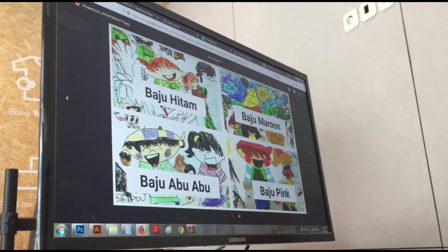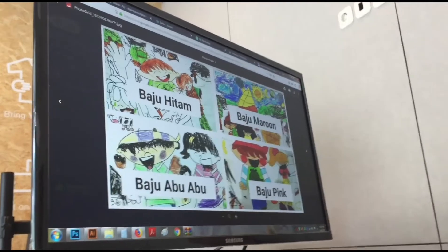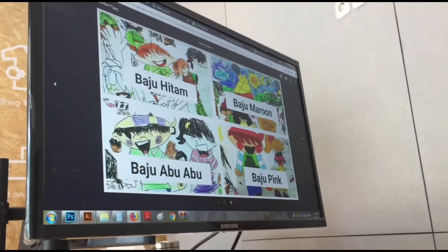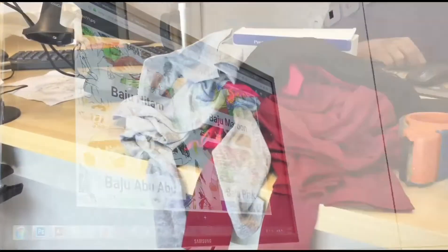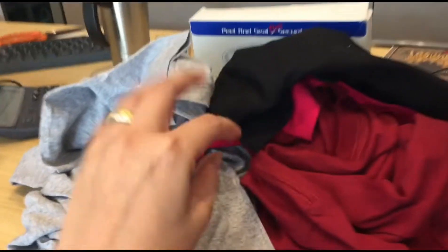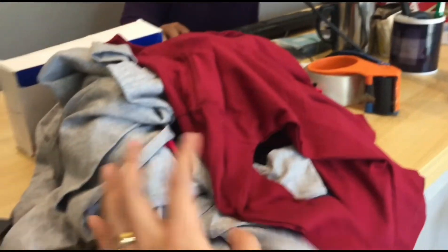Karena tadi sebelum ke sini saya sudah meng-email, jadi kita main email aja gambar-gambar yang perlu dicetak. Nanti kita bisa kasih tau juga by online, misalnya baju warna hitam mau gambar yang mana. Sebenarnya gambar yang kita mau cetak nggak perfect-perfect banget, masih banyak coretannya, tapi it's oke, yang penting ayah senang.